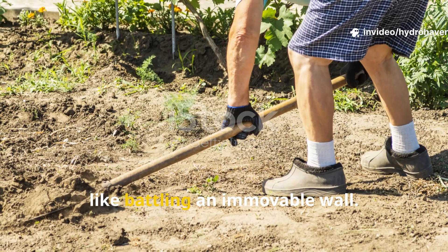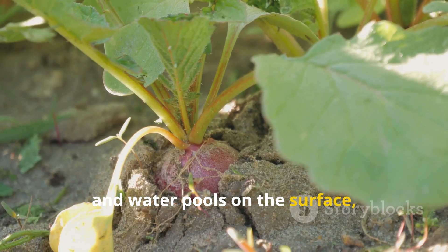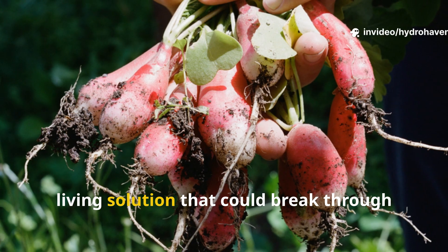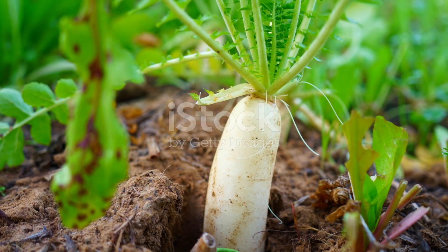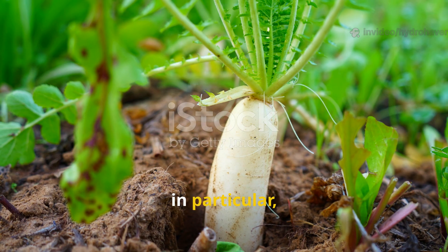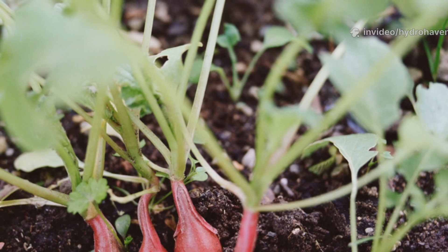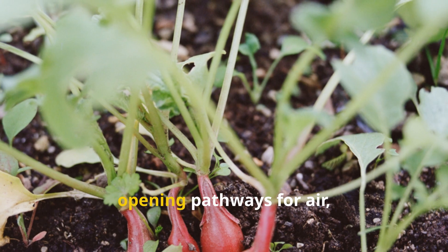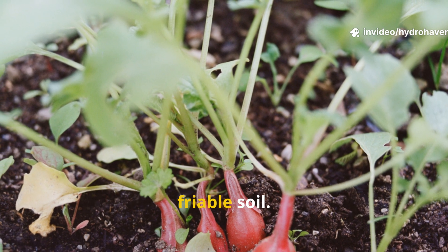Gardening on heavy clay soil can feel like battling an immovable wall — every time you try to dig, the spade struggles and water pools on the surface, leaving roots suffocating in dense compacted earth. This is where the magic of deep-rooted plants comes in. One plant in particular, the daikon radish, has earned a reputation among gardeners as the ultimate clay-breaking ally, with long tapered roots that penetrate hard soil layers, opening pathways for air, water, and beneficial microbes, transforming compacted clay into living, friable soil.